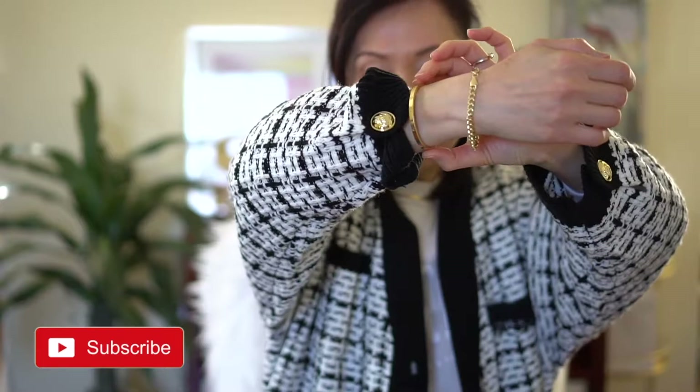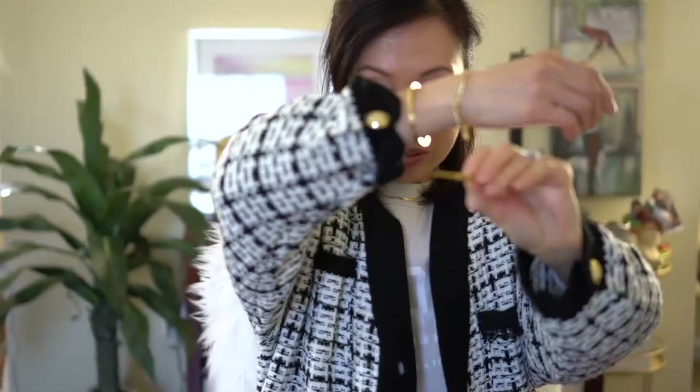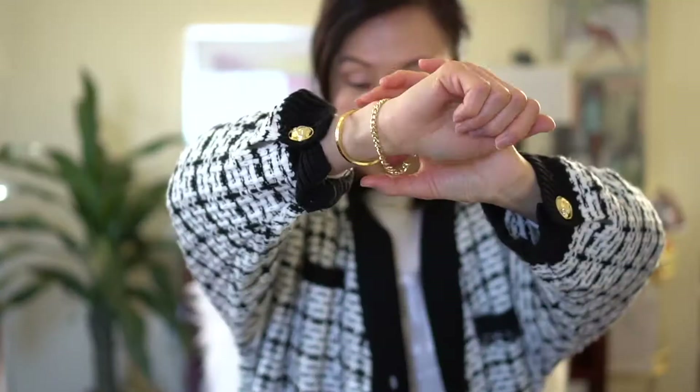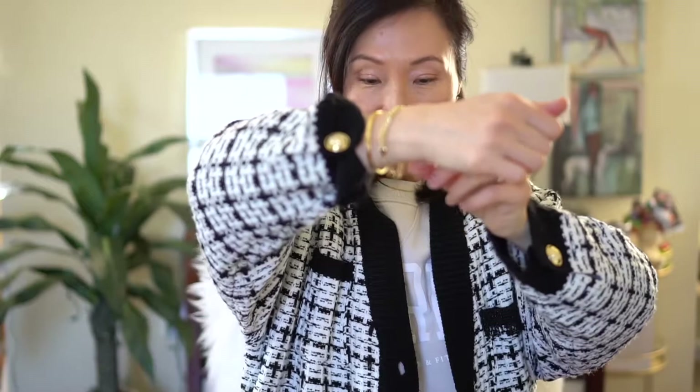We'll start off with the jewelry that I'm currently wearing. This is the Cartier Love Bracelet in the slim. I love wearing this bangle under my winter sweaters because it doesn't snag. It came with this screwdriver and it's easy to take on and off by myself, so I keep the screwdriver handy but I don't really use it because it's not often that I take this off.